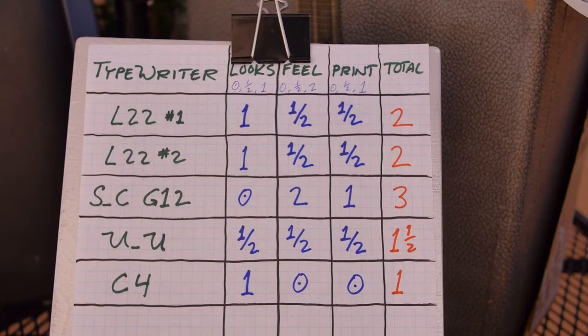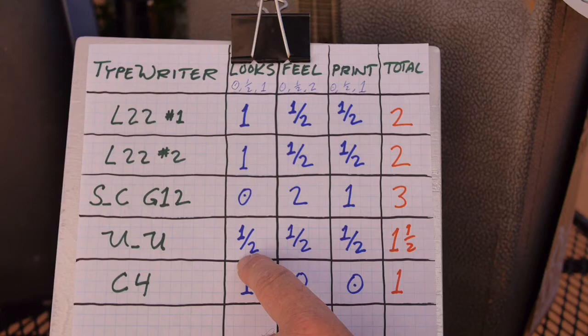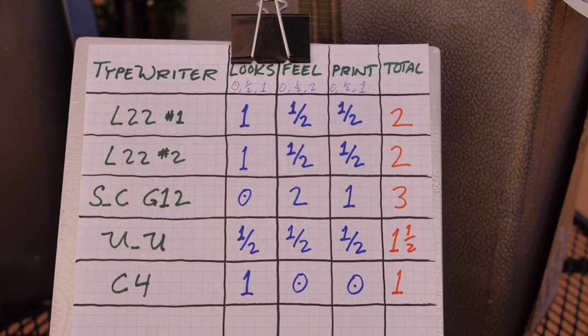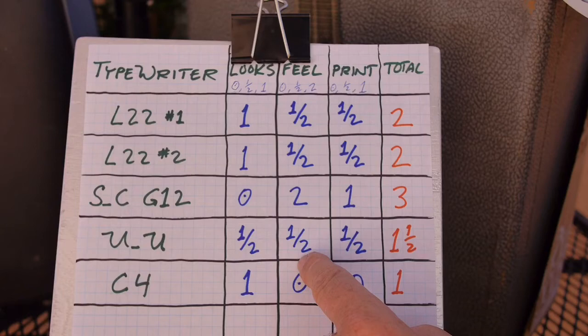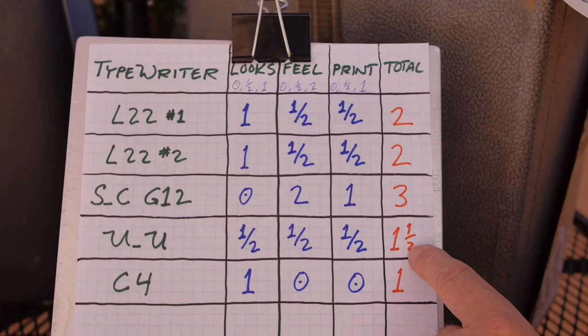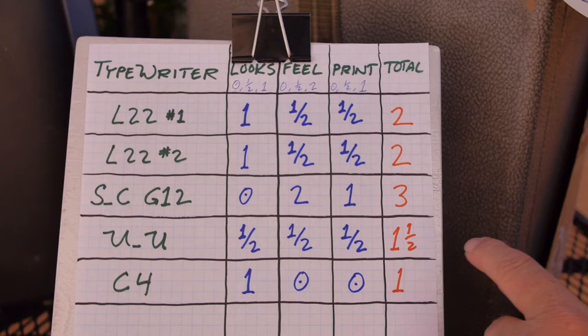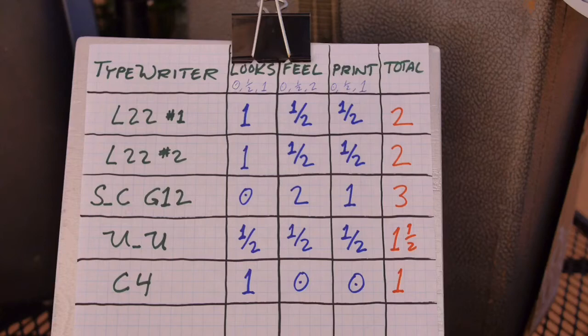This is a perfectly functional 1936 Underwood Universal, professionally restored. On looks — yeah, it's a 1930s machine with beautiful nickel trim and round keys, but I'm only giving it a half. You might score it a one, which would bring it up to a two. Feel is only a half — it's not bad, not as mushy as the Lettera 22s, but not great, not real snappy. Print quality is only a one half — it's okay, not great. So it gets a one and a half, maybe a two. But I find myself simply not using this machine very much; it stays in the closet a lot. If it's not being used, it should find a better home.